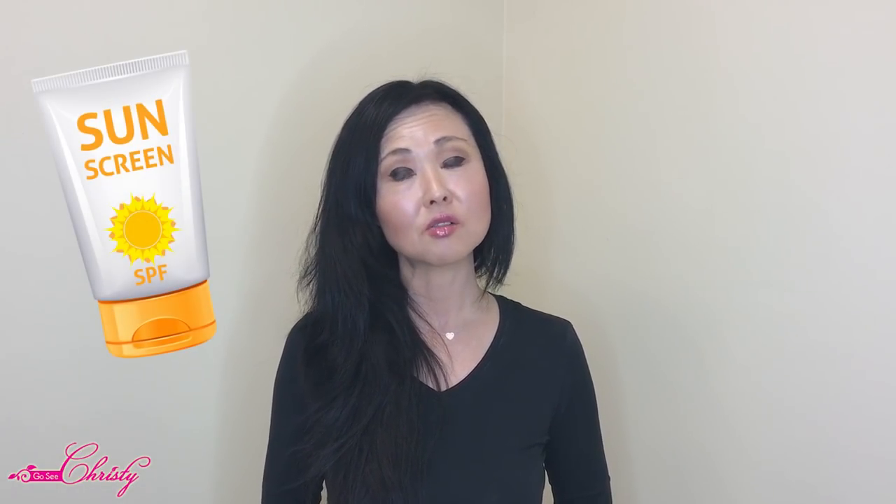My name is Christy, and I'm the owner of Go See Christy Beauty Boutique. I have been treating clients with hyperpigmentation, acne, and other skin conditions for over 11 years. Those wrinkles we just talked about can be somewhat prevented by using sunscreens, anti-aging products, and proper skin care.